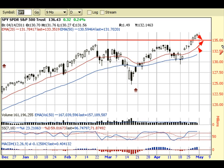Overall, the trend is still up, even though the market is a little overbought. Expect a little bit of a pullback, but overall the trend continues to be higher.